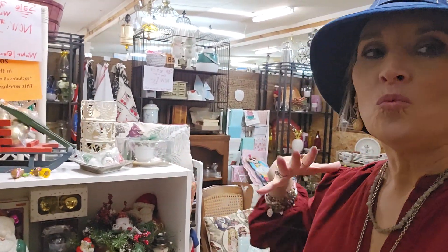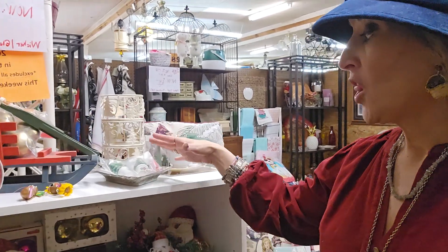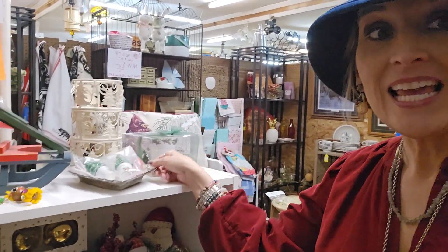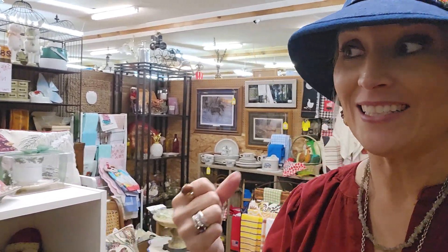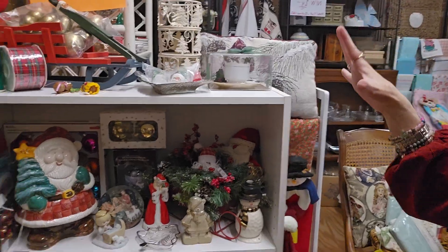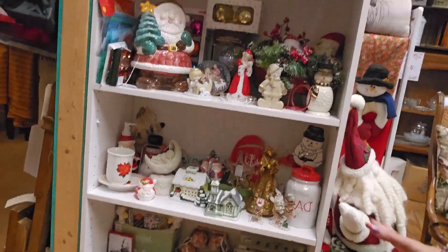That is the goal in retail, period. That's just why they put impulsive things at the cash register — your eye catches it, your senses engage, you might touch it, and you're going to buy it. The same thing applies here: you want to get people to stop, look, and touch your product because once they hold it, they connect to it and you increase your chances of making the sale. So cluster like stuff together — that's number one pro tip.